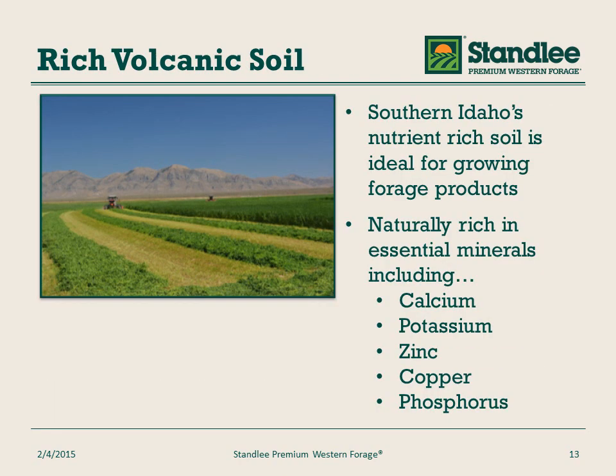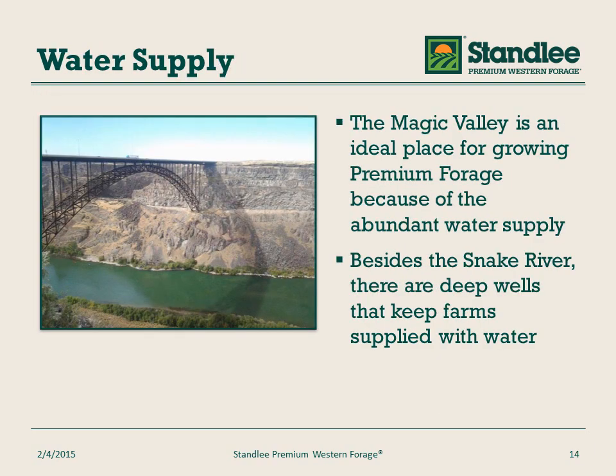Southern Idaho's soil is nutrient rich. It has calcium, potassium, zinc, copper, and phosphorus. The Magic Valley in southern Idaho near Twin Falls is ideal for growing premium western forage because of the abundance of water supply. The Snake River provides water, as well as wells at our farms, to irrigate our product.